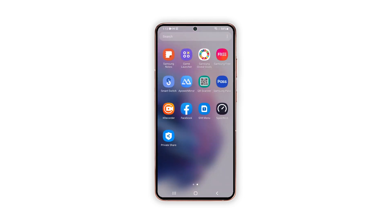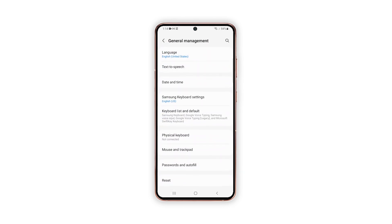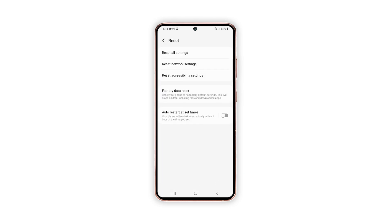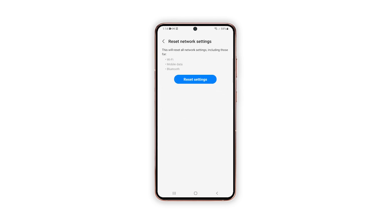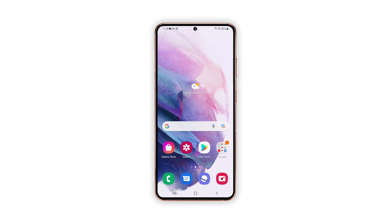Open the Settings app on your phone. Scroll down and tap General Management. Tap Reset to view the reset options. Tap Reset Network Settings. Tap Reset Settings and, if prompted, enter your security lock. Tap Reset to proceed with the network settings reset. After doing that, try to see if the problem is fixed.